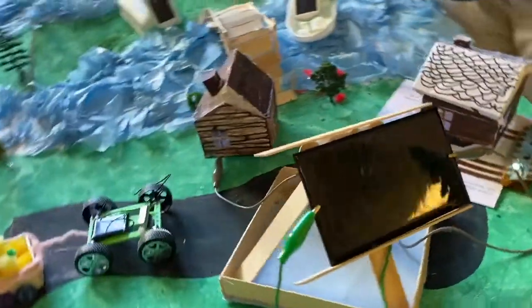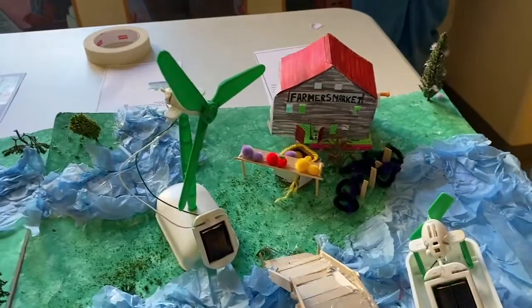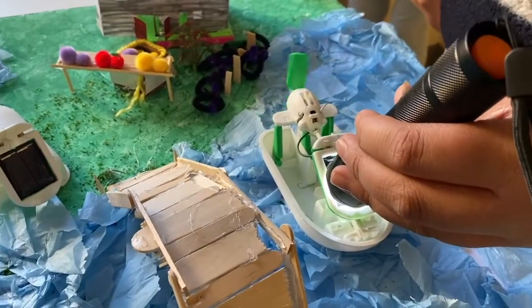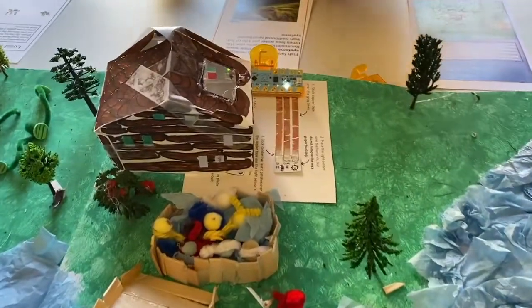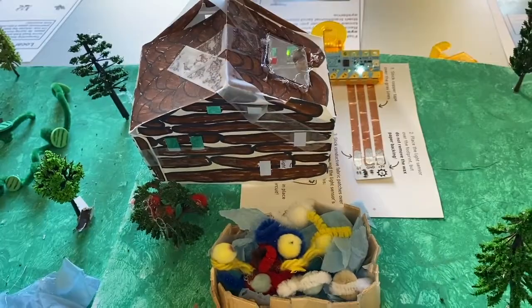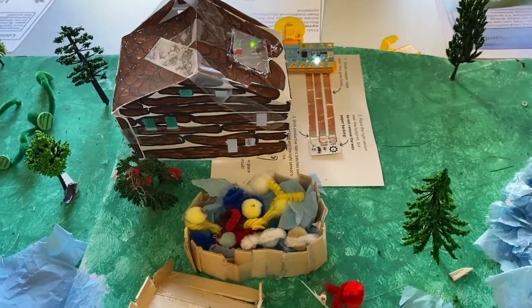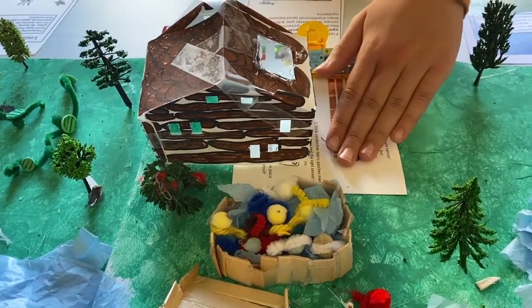I also did this boat that runs off a solar panel, and it spins the solar power. This house, whenever you cover it, it'll light up. It saves energy so that there's not energy going on all the time, only when you need it — like when it goes into night and when it's dark.